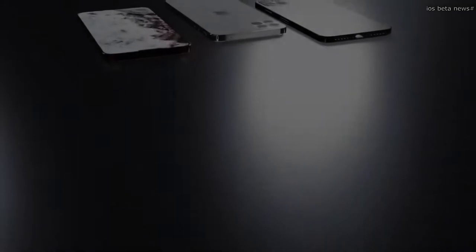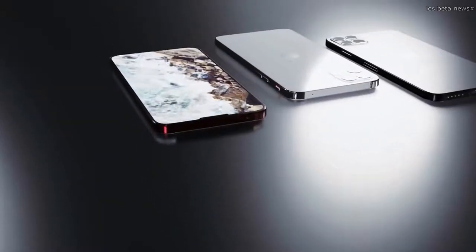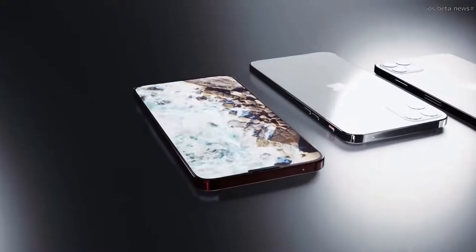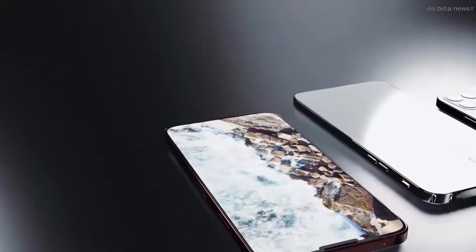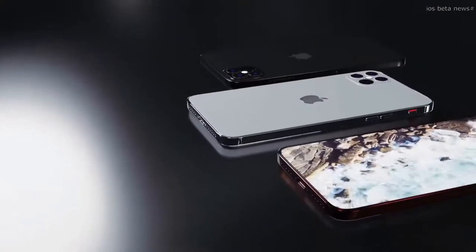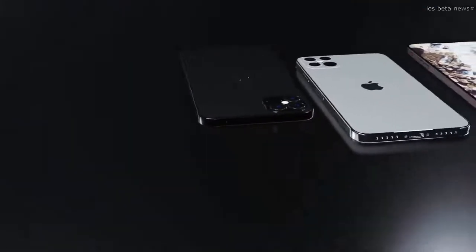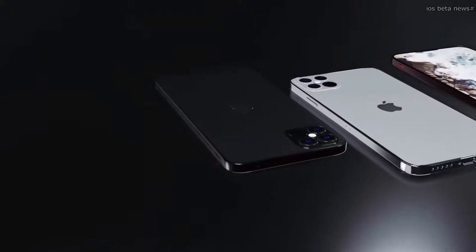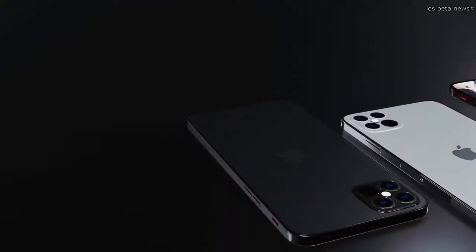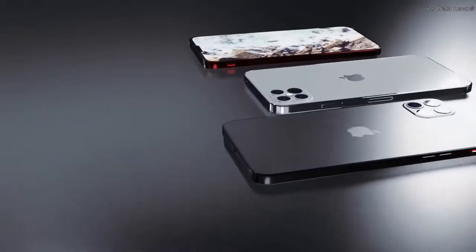The iPhone 12 launch date is coming closer and we are getting more leaks about the 120Hz display that might appear in the Pro models. I do a weekly video of all the latest leaks for Apple fans, covering all the iPhone 12 model specs, the Apple iPhone 12 launch date, and the iPhone 12 price we expect to pay for the upcoming models.